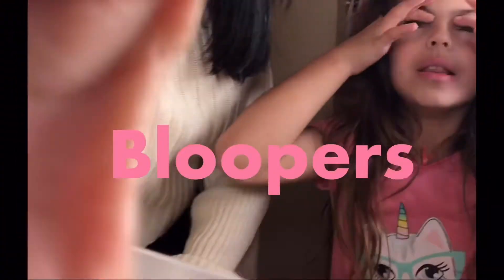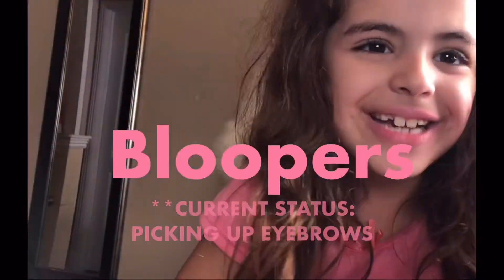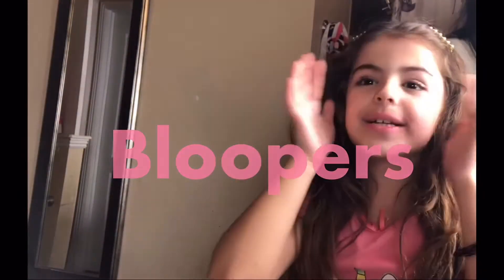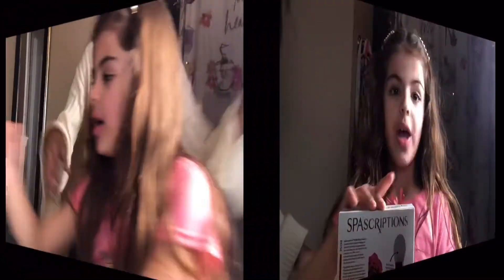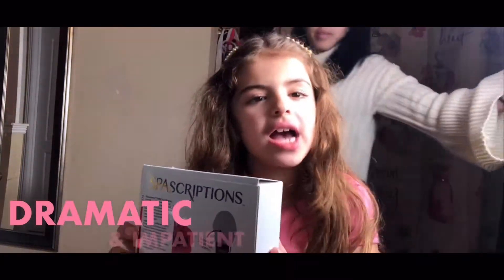Don't talk too much, you're allowed to come in. It's my eyebrows. Hi guys! Wait, not yet, let me move. Jesus!